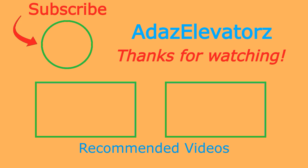Thanks for watching, I hope you enjoyed. If you haven't already done so, be sure to subscribe to Ada's Elevators by clicking here. To see more content, click here or here. We'll see you next time.